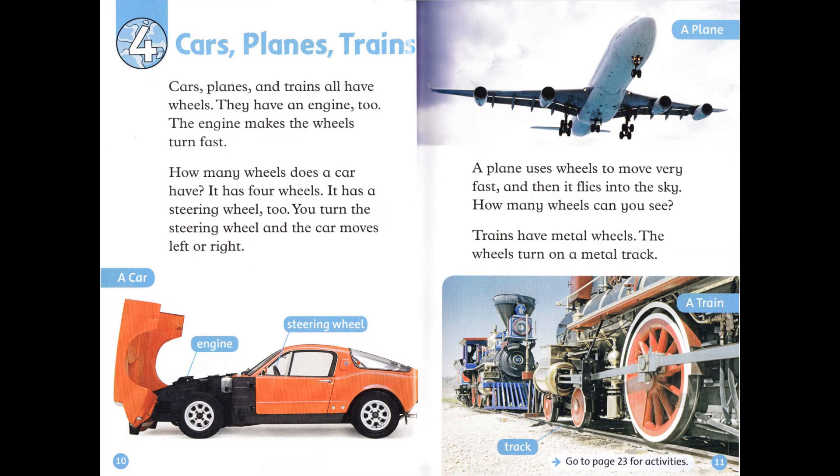Chapter 4: Cars, planes, and trains. Cars, planes, and trains all have wheels. They have an engine too. The engine makes the wheels turn fast. How many wheels does a car have? It has four wheels. It has a steering wheel too. You turn the steering wheel and the car moves left or right. A plane uses wheels to move very fast and then it flies into the sky. How many wheels can you see? Trains have metal wheels. The wheels turn on a metal track.